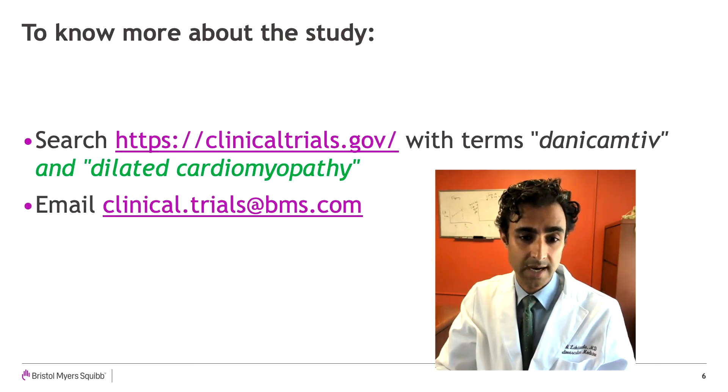You can also email clinical.trials@bms.com to learn more information about this study. We appreciate your interest in this study. Thank you.